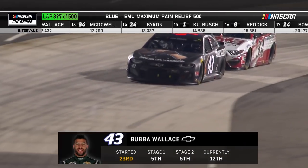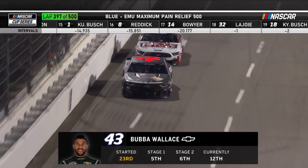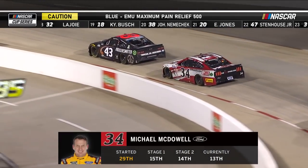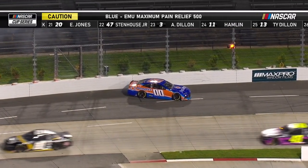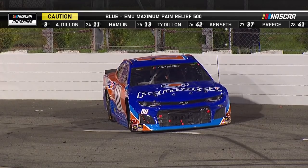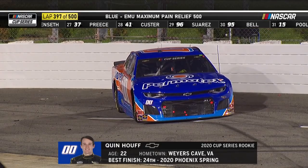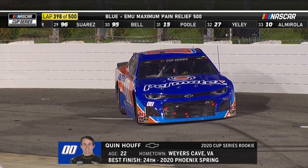Bubba Wallace in 12th trying to hold off Arizona's Michael McDowell — a Chevy versus Ford battle. That's an important position to Bubba because his best career finish here at Martinsville is 13th. Turn two — car on the wall. Gwynn Houth, the rookie running 18 laps down in that brightly painted Chevy, home race for Gwynn Houth, but he brings out caution flag number seven.